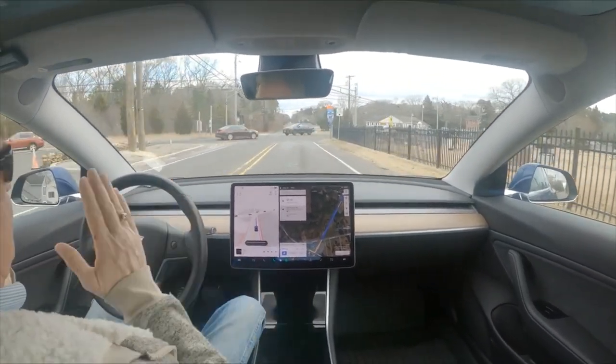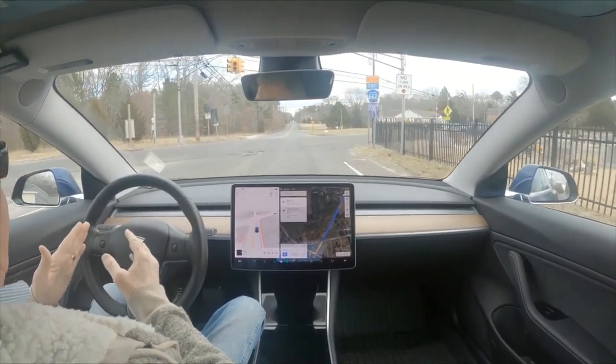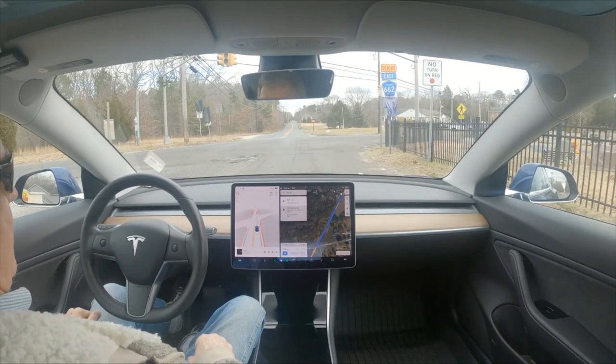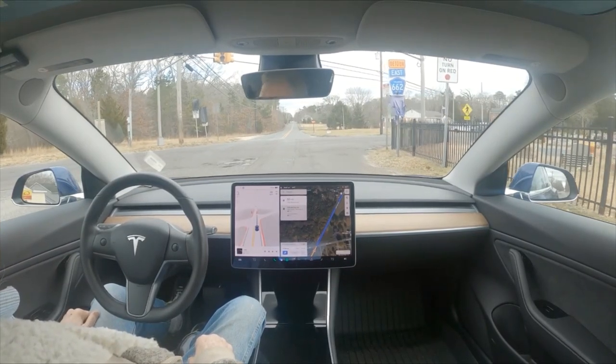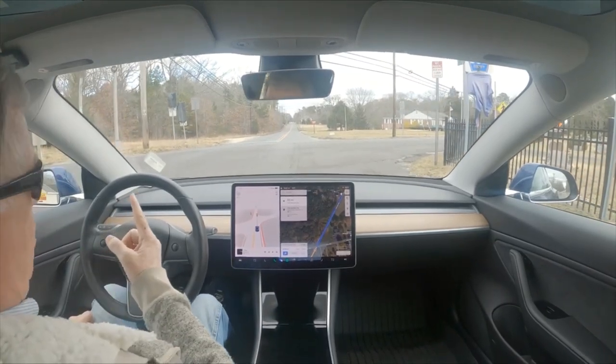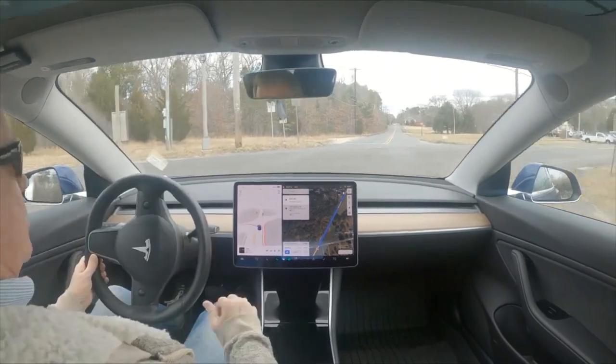Now we are just going straight through this intersection. It's driving 10.69.25. The light is red, and you can see the lights are still red and it wants to go through this intersection. I don't know.